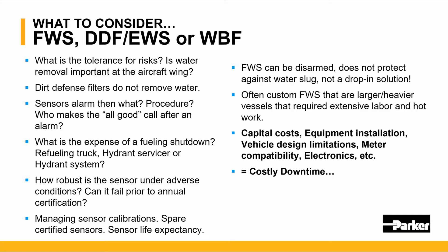One must ask: what is the tolerance for risk? Is water removal important at the wing of the aircraft? Dirt defense filters do not remove water. Sensors alarm, and then you must decide what to do when they alarm. The expense of a fueling shutdown, whether it's a truck or a hydrant system, how robust is the sensor, and managing sensors — those are all questions one must ask.